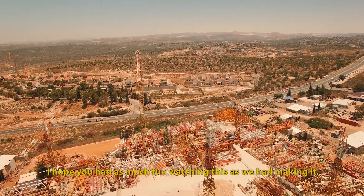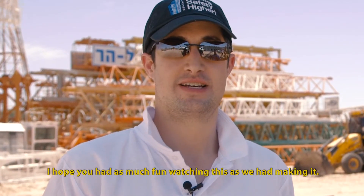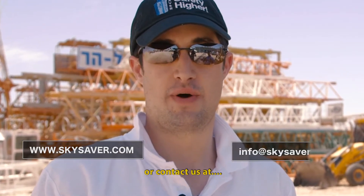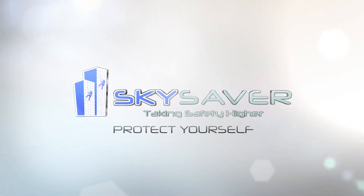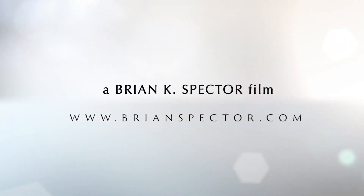I hope you had as much fun watching this as we had making it. For any more information, please go to skysaver.com or contact us at info@skysaver.com and subscribe to our channel.